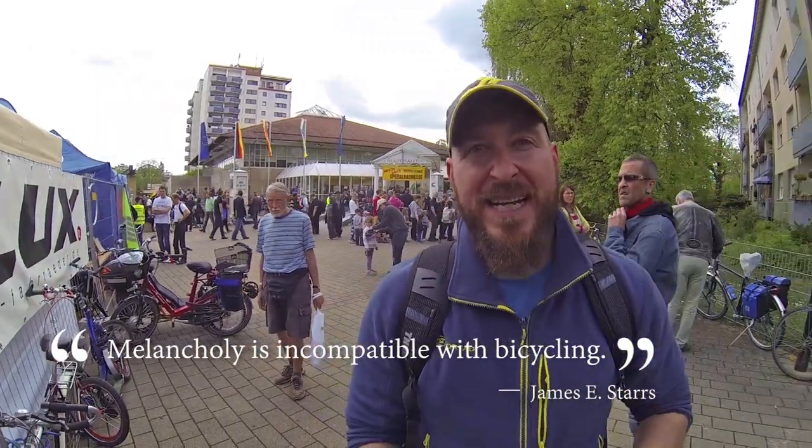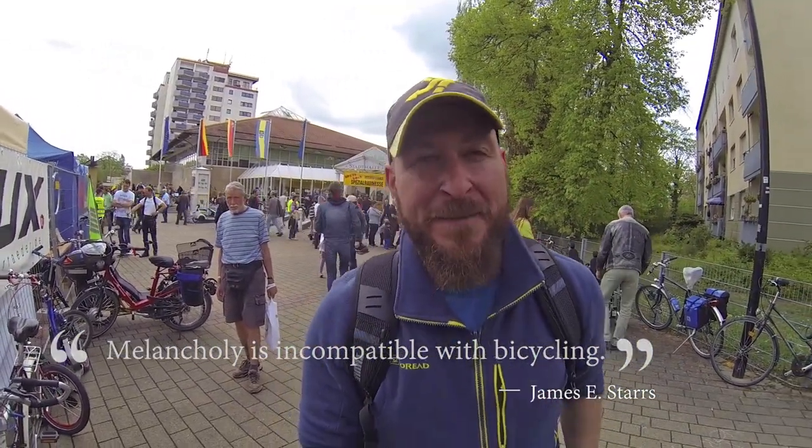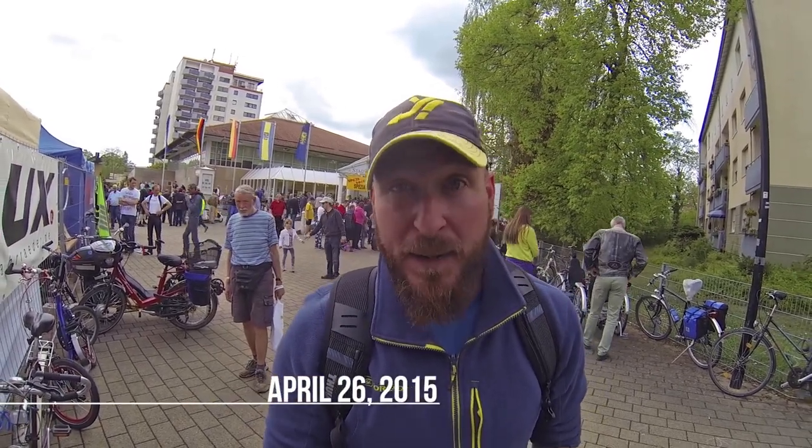Hey everybody, Matt here in Germersheim, Germany, and I am at the Spezzi Bike Show, which focuses on special types of bikes.